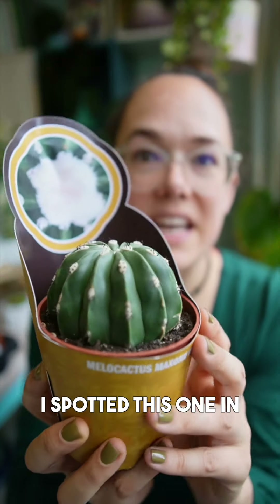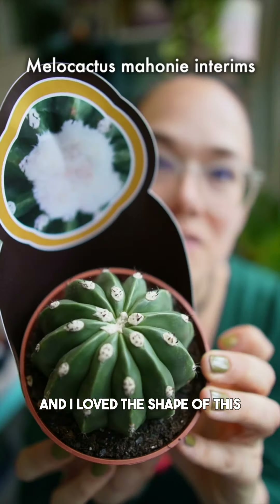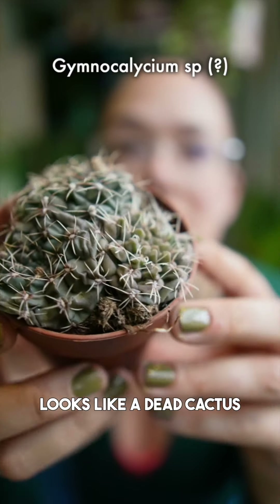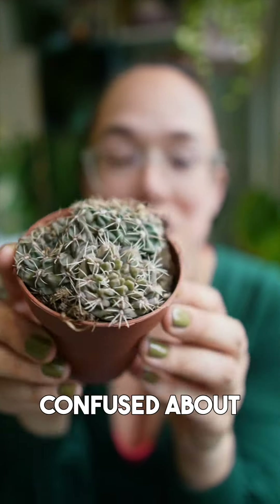I spotted this one in the cheap cacti aisle — they have mixed trays and I loved the shape of this. This one basically kind of looks like a dead cactus, which I kind of love but also am a little bit confused about.